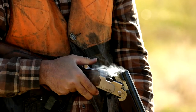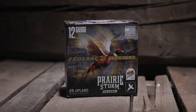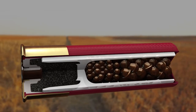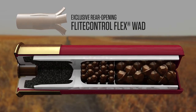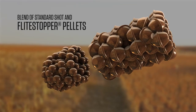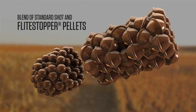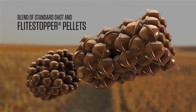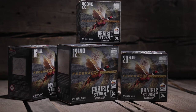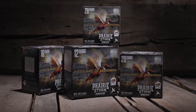For most bird hunters, fall means pheasants, and nothing knocks them down like Federal Premium Prairie Storm. Offered in both lead and steel, the loads use our exclusive rear-opening flight control flex wad technology and a mixed payload of standard shot and flight-stop propellants to produce full, consistent patterns through any upland choke. Now available in the full spectrum of payloads in 12, 16, 20, and 28 gauge.